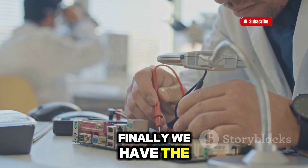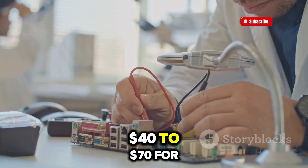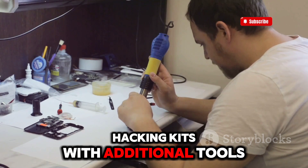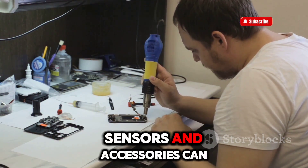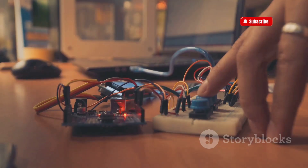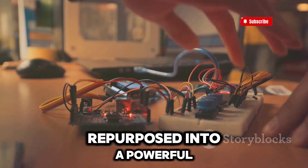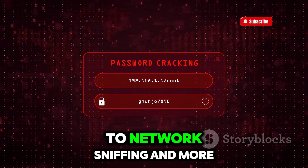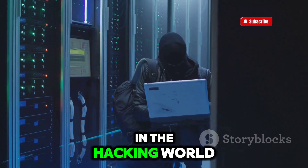Finally, we have the Raspberry Pi Hacking Kit. Basic Raspberry Pi kits typically start around $40 to $70 for just the board and essential accessories. More comprehensive hacking kits that include additional tools, sensors, and accessories can range from $100 to $200 or more, depending on what's included. While the Raspberry Pi was created for educational purposes, it can be easily repurposed into a powerful hacking tool. Hackers use it for everything from brute force attacks to network sniffing and more. It's small, cheap, and incredibly versatile, making it a favorite in the hacking world.